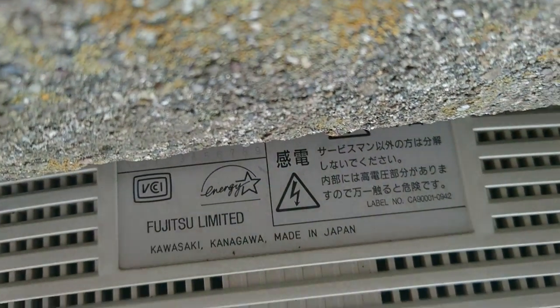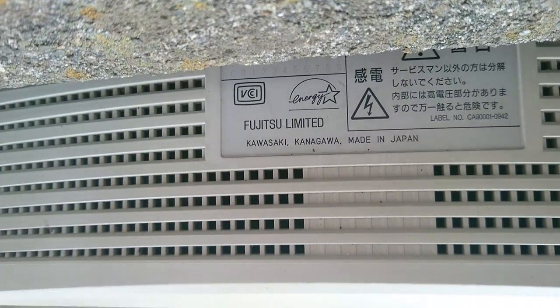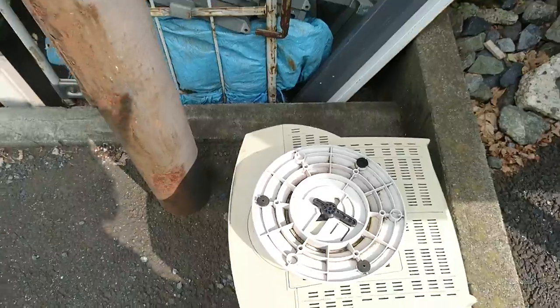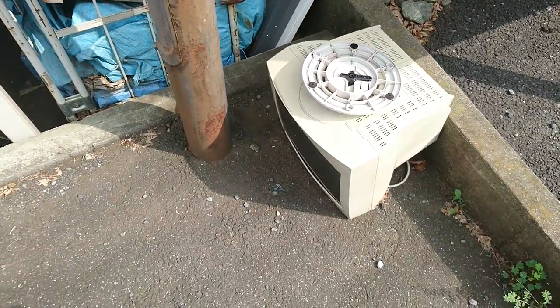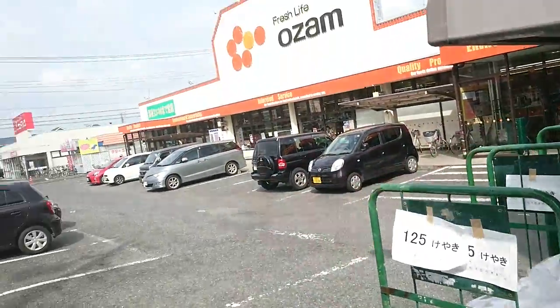I'll flip the phone upside down so we can get a good look. Made in Japan — so this was probably a good one at the time when it was new, but now it's just junk on the street. Let's take another look around here.